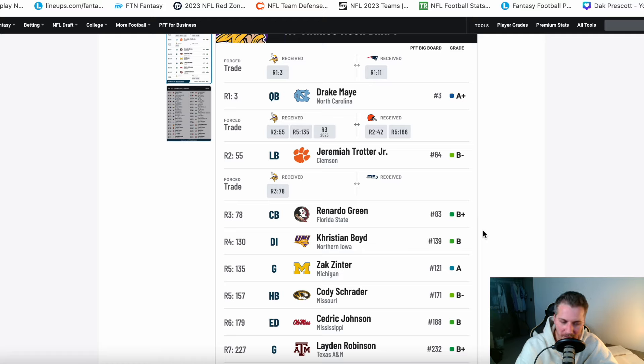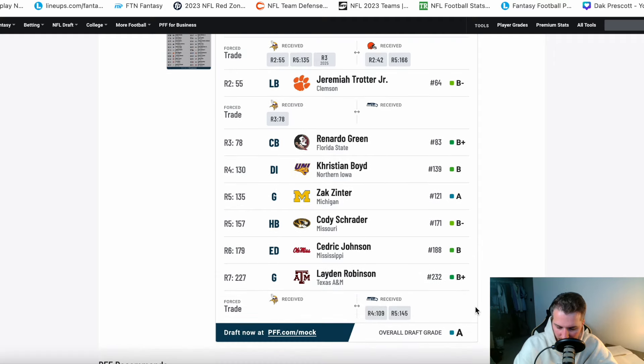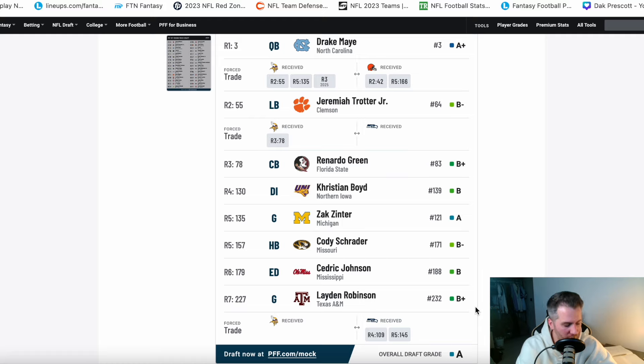If you think you have a good rotation in Ty Chandler and Alex Madison, and you add Cody Schrader, he could easily emerge as the starter. Then Cedric Johnson with the 179th pick — we just need somebody who could become a rotational edge rusher in the NFL. And then additional depth on the offensive line in round seven with Layden Robinson, who had some good reps at the senior bowl and some bad reps — he's going to need some development. For a seventh round pick, there wasn't really anything else there that I liked.